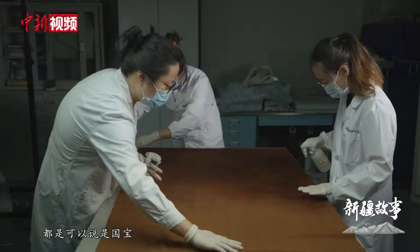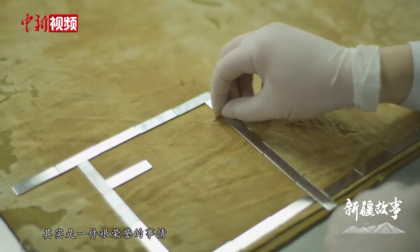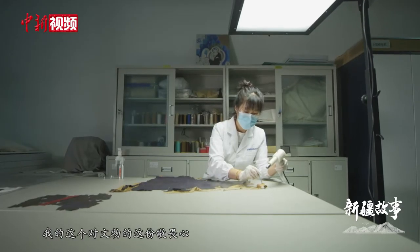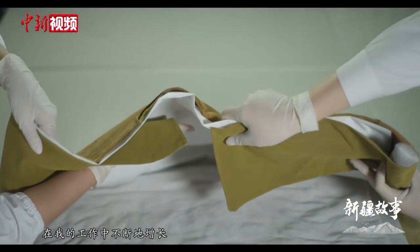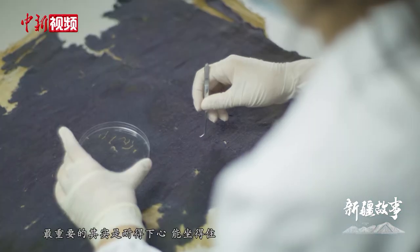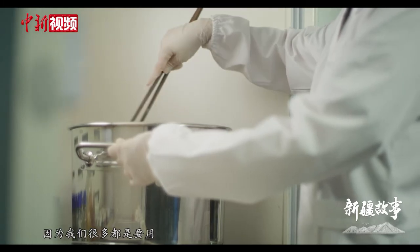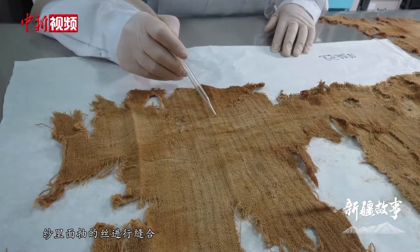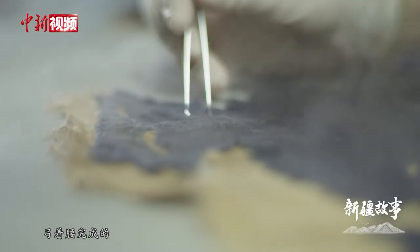一开始的时候可能它只是一份工作，慢慢地我就会发现比较喜欢这些纺织品文物，后来在修复的过程中发现这个工作是一件非常有意义的事情。因为我们所面对的文物都可以说是国宝，我们能修到它其实是一件很荣幸的事情。修复文物的时候，我对文物的这份敬畏心在工作中不断地增长。像纺织品文物保护，最重要的其实是耐得下心、能做得住，因为我们很多都要用纱里面抽的丝进行缝合，很多时候工作大概有一半的时间都是要站着完成的。